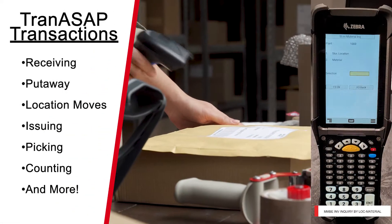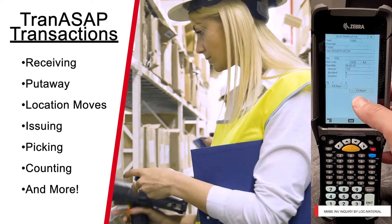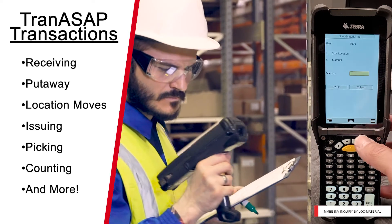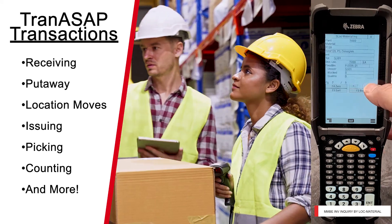Receiving, put away, location moves, issuing, picking, counting, and inquiring are all TRAN ASAP transactions that can be delivered as part of the BCCD turnkey solution.